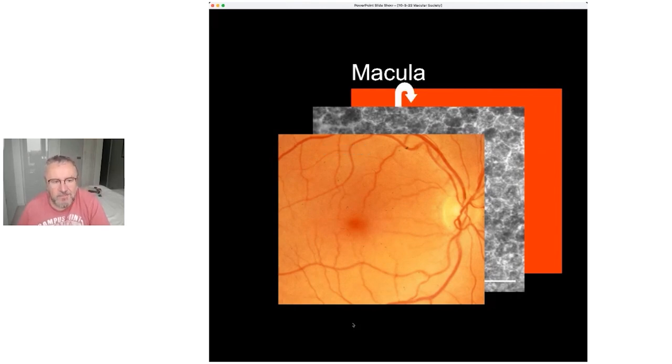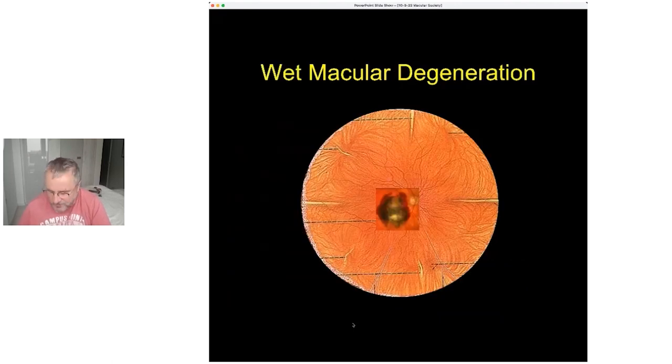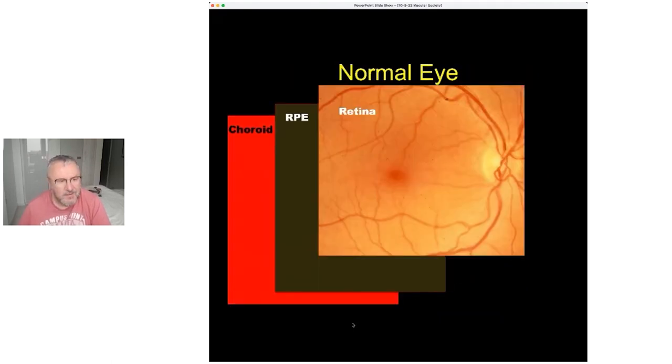That middle layer is essential to good healthy vision, and the reason I'm focusing your attention on it is because that is the layer in which the onset of age-related macular degeneration occurs. Typically what occurs in people over the age of 65 to 70 is that middle RPE layer starts to break down and deteriorate.